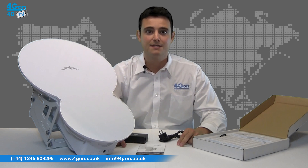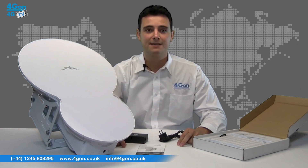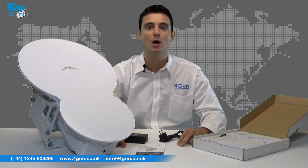The first thing you notice is the size of the antenna, which weighs in at around 10.5kg with the mounts attached. It feels very robust and looks great, having a smooth, clean, white design that won't look out of place wherever it is mounted.